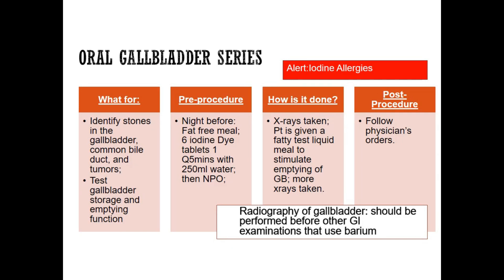For the oral gallbladder series, we're going to be taking something by mouth in order to look at the gallbladder with x-ray. There's a big alert here for iodine allergies, because we're going to use an iodine substance, so we have to make sure there's no iodine allergy for this patient.